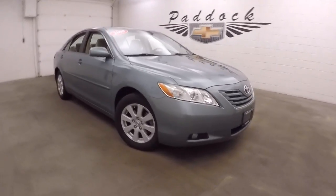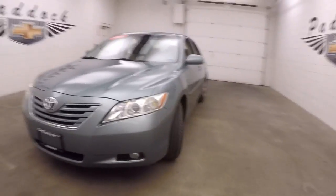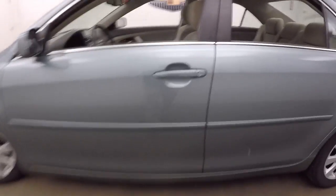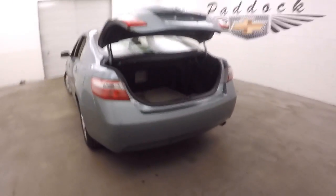This is a 2008 Toyota Camry, nice alloy green color, nice alloy wheels, decent tires. Pop the trunk — car is in good shape, nice large trunk, plenty of space.